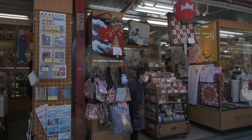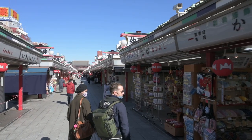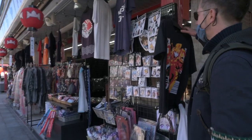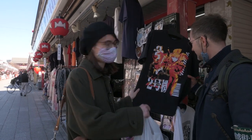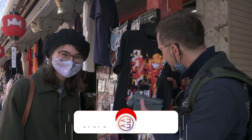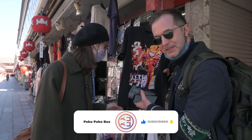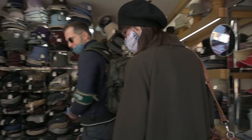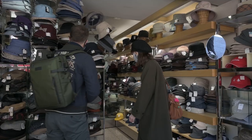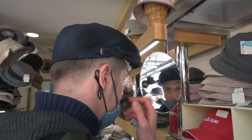We were walking down Nakamise, a thriving shopping street leading to the temple grounds. This would go well on you, Aline. If we get 1,000 subscribers, I will dress like this. Guys, if anyone wants to see Aline dressed like this, you know what you have to do — hit the subscribe button. I need a hat? Yeah, you need a hat. Too much skin? Not enough hair? Yeah, this is good. This is the one.